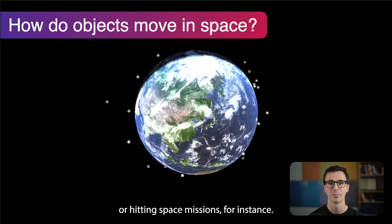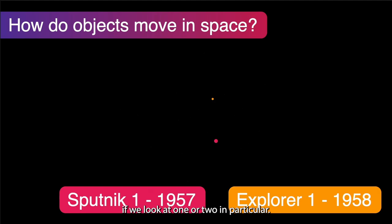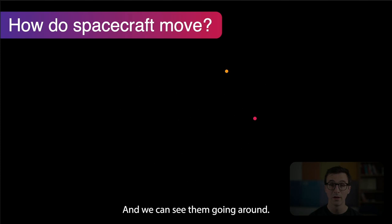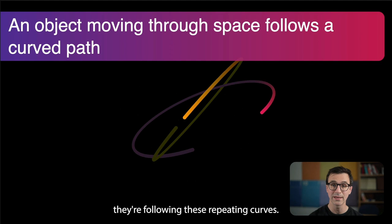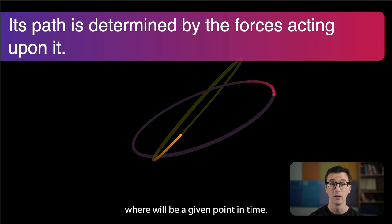So how do objects move in space? If we get rid of the Earth for a second, we can see all these objects milling around following predictable paths. Here we're looking at Sputnik 1, the first man-made satellite, and Explorer 1, the US's response. We can see them going around, and if we trace their paths we can see they're following these repeating curves. This repeating closed path is an orbit. If we know enough about the object and the forces acting upon it, we can predict where it will be. The path it follows is determined by those forces — if there are no forces, it continues in a straight line per Newton, so the curve means there are definitely forces acting on it.